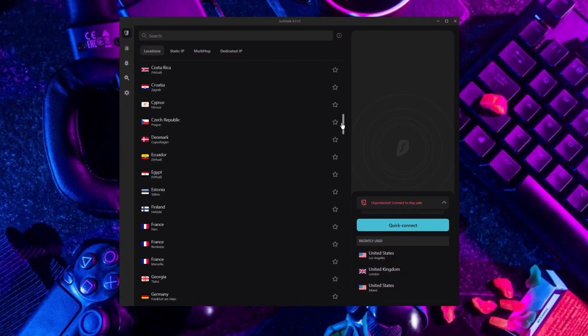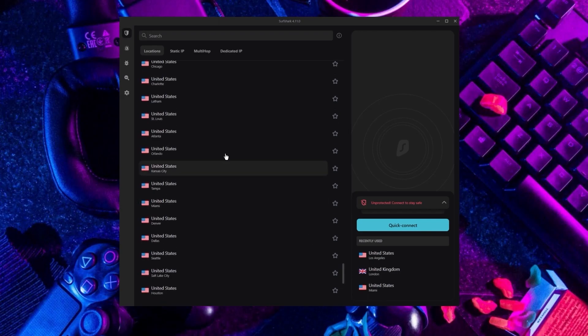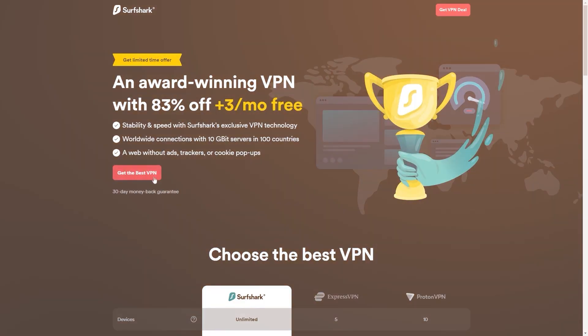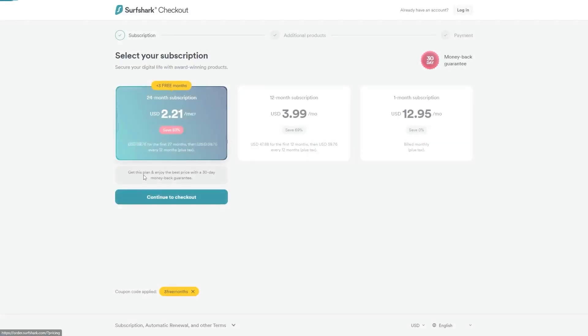Now, if you're interested in Surfshark, we have an exclusive discount we can offer for fans of our channel. If you directly go to Surfshark's website, the deal you'll currently get is 24 months for $2.49 per month, saving 81%. With other channels and websites, you'll get two free months and an 82% discount. However, if you use our exclusive coupon code, you'll be getting three free months in total, saving you 83%, which is the best deal available on the internet.